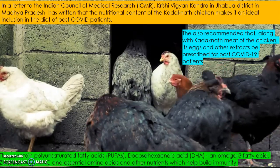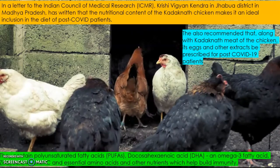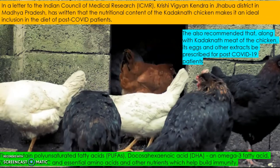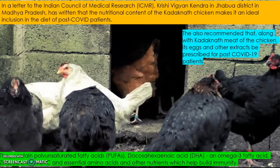This is because Kadaknath contains polyunsaturated fatty acids, docosahexaenoic acid (DHA), omega-3 fatty acids, zinc, iron, vitamin C, and essential amino acids and other nutrients which help to build immunity in a person.